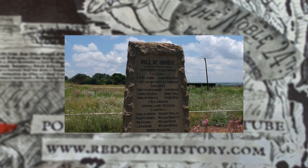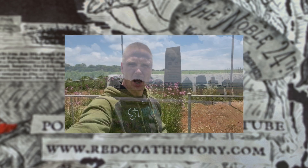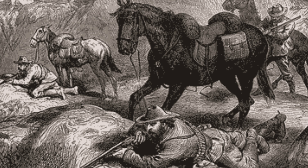Last month on the Redcoat History Show I explained the background to the Transvaal Rebellion, also known as the First Anglo-Boer War, and walked the battlefield at Bronkhorst Spruit. You can go back to that episode if you need a bit more background on the causes of this First Boer War — a conflict that's now almost completely forgotten.